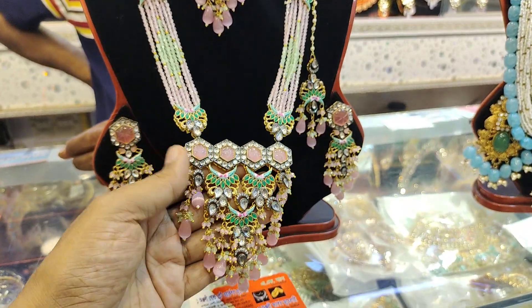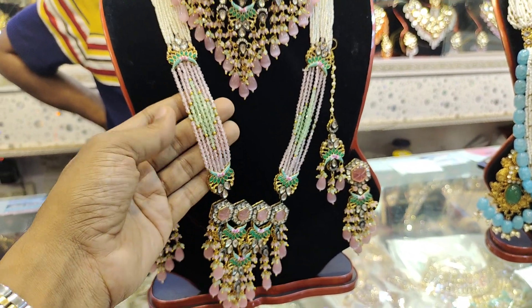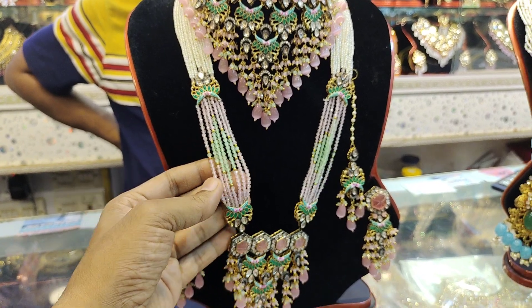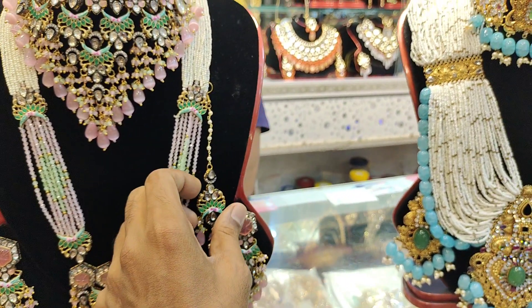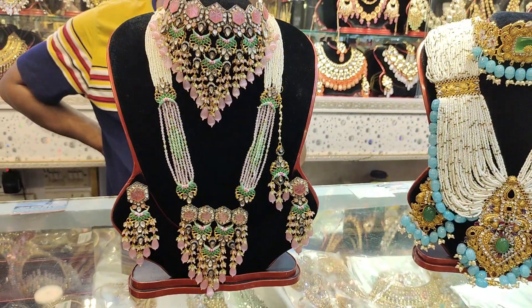Wow! It's very nice and simple. It's a beautiful design, a very nice design. So, how much is it? It's a very nice design.